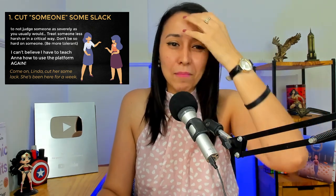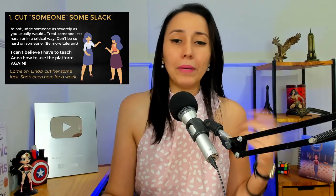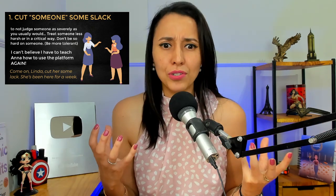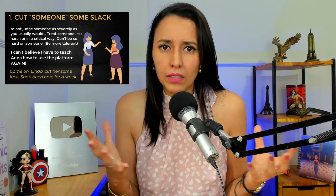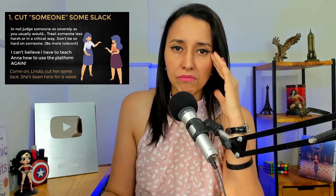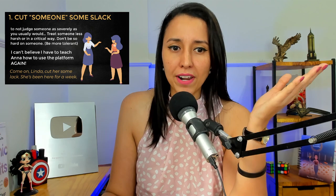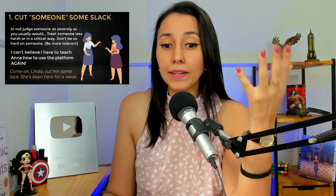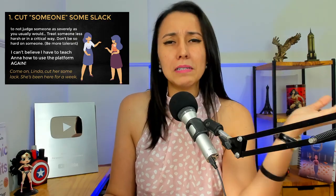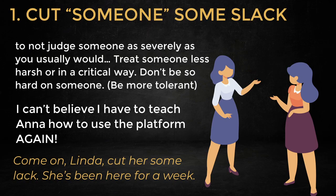Look at the example I made here: 'I can't believe I have to teach Anna how to use the platform again.' So maybe Anna is a new employee and I showed her how to use the platform last week, step by step, but she asked for my help again — she forgot everything. So then I'm talking about that with my friend, and my friend says, 'Come on, Linda. Cut her some slack.'